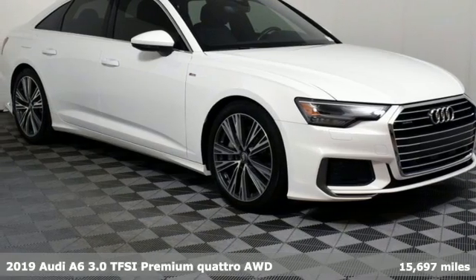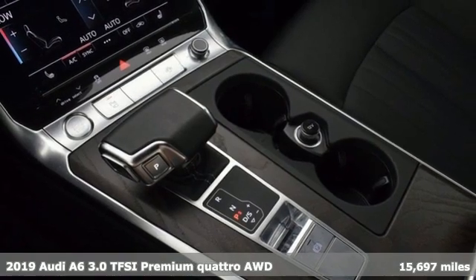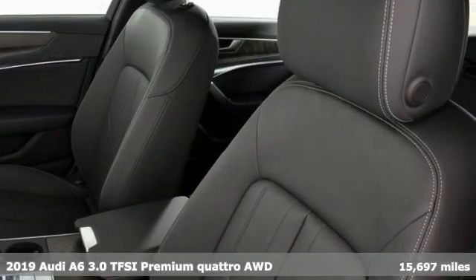It's a 2019 Audi A6. Powerful performance is in Audi's DNA, and it's never been more evident than in this commanding and efficient A6.